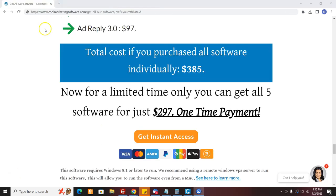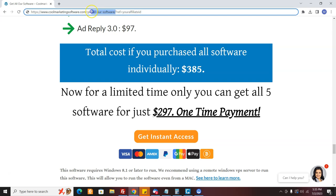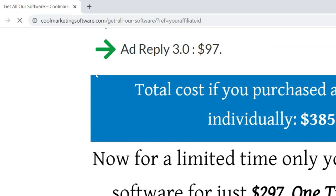Let me show you how to set up the affiliate link. First, you have to sign up for our affiliate program — it's free at CoolMarketingSoftware.com. I'll put the link below and also right here on the video. You choose your username, get an affiliate link, and you're good to go. To promote this offer, take the URL for the offer page and just add '?ref=your-affiliate-ID' and it will promote this specific offer and you will get credit if anybody orders.